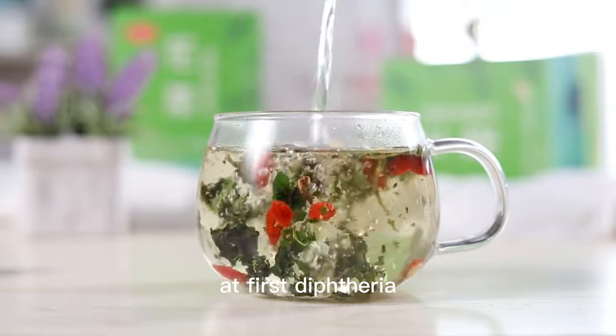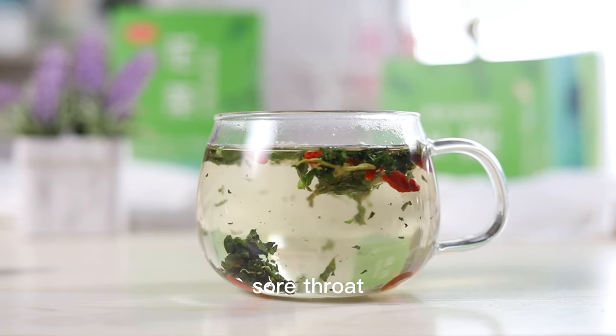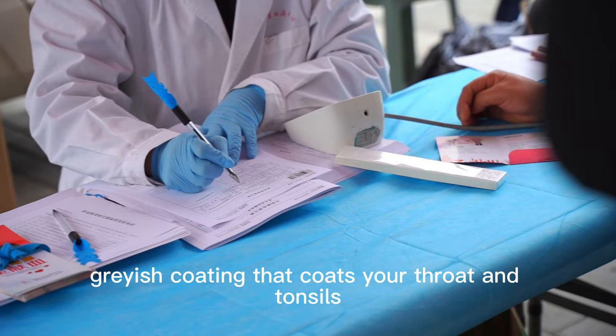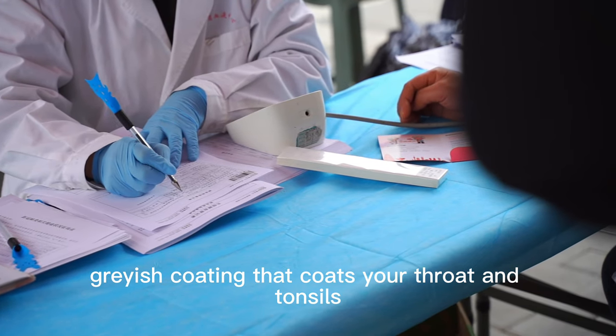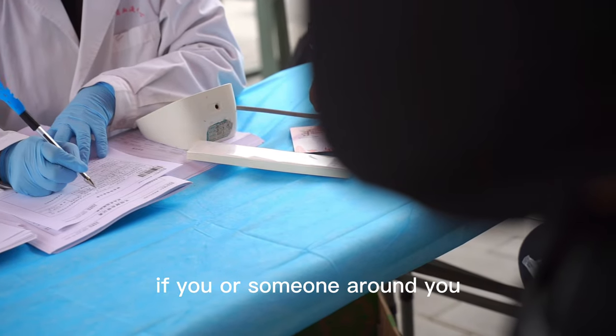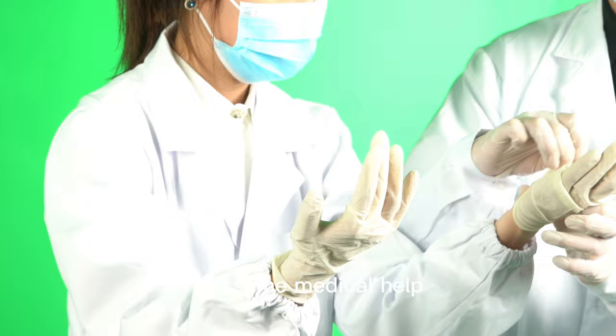At first, diphtheria symptoms might feel like your run-of-the-mill flu — think fever, sore throat, and the sniffles. But the telltale sign is a thick grayish coating that coats your throat and tonsils, making it tough to swallow and breathe. If you or someone around you starts showing these symptoms, don't wait — get some medical help, pronto.